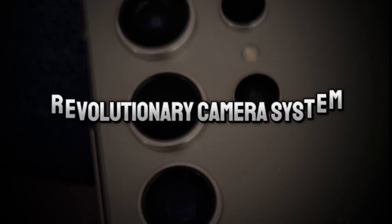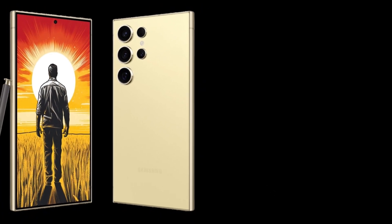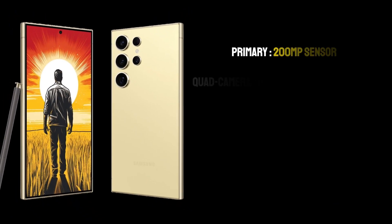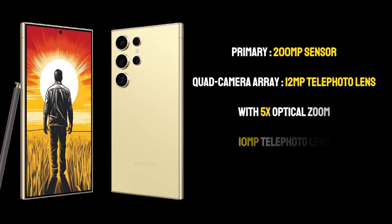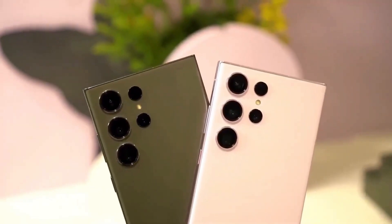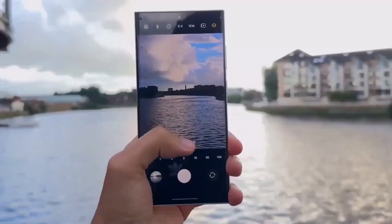Revolutionary camera system: The camera setup of the S24 Ultra is a marvel of modern technology. The primary 200MP sensor is a leap forward in mobile photography, promising incredible detail and clarity in every shot. The quad camera array also includes a 12MP telephoto lens with 5x optical zoom, a 10MP telephoto lens, and a 12MP ultra-wide lens, making it a versatile tool for photographers of all skill levels — capturing everything from vast landscapes to intricate close-ups.